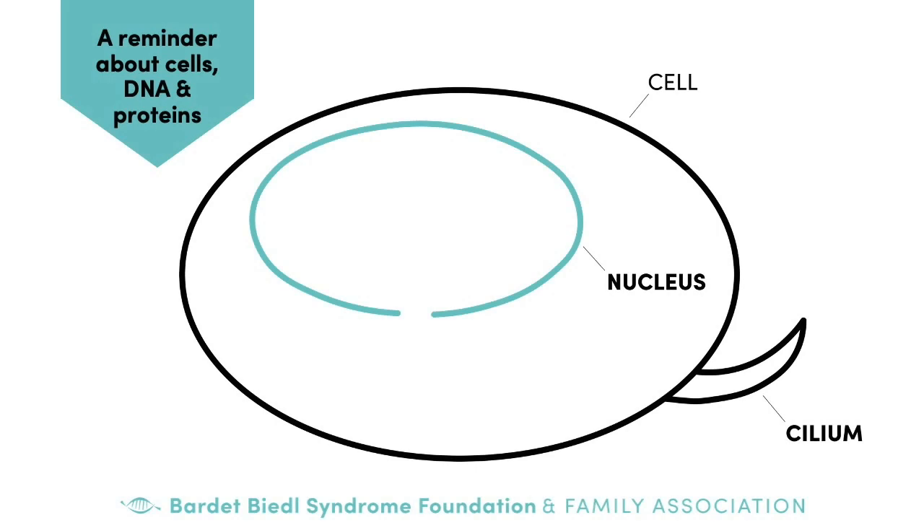But before we dive in, here's a brief reminder of how genes, DNA, and proteins are related and what they do in the cell. The organs of the body are comprised of specialized cells, and these cells contain compartments with specialized jobs. The most relevant here are the nucleus and the cilium. DNA is located in the nucleus and contains genes, and humans have more than 20,000 genes. You can think of each gene as a blueprint.